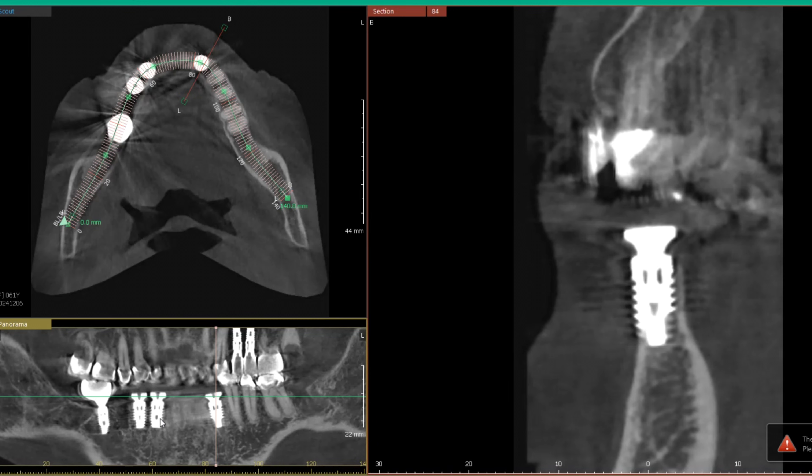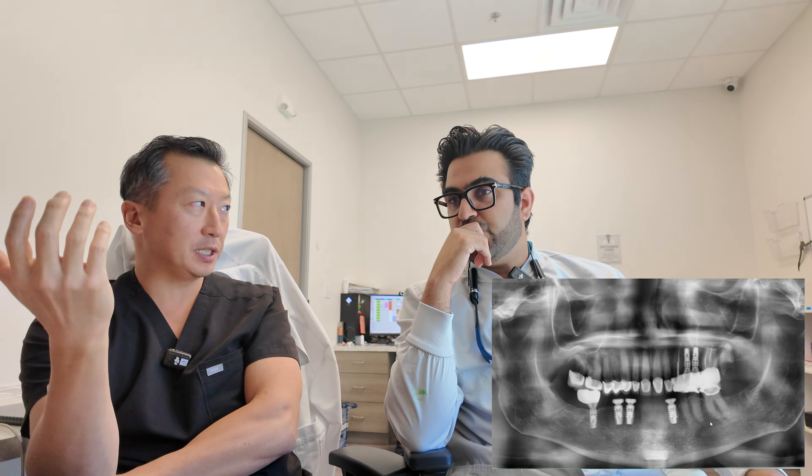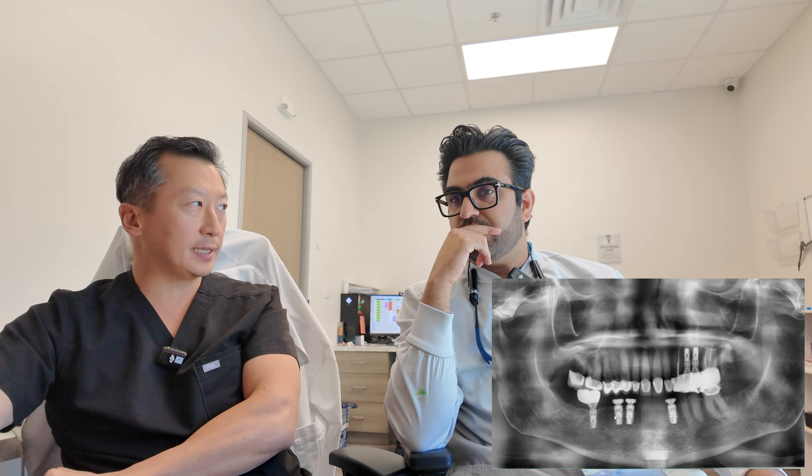We need to give teeth in the front to support and balance that bite. Now — and this wasn't the original intention of this video — but knowing this patient has a Class II and only had a few teeth remaining, would she have been better off with an all-on-four? Because either way, when you restore something like this in the front, you're going to need an FP3 or all-on-four kind of solution to bridge that horizontal gap.